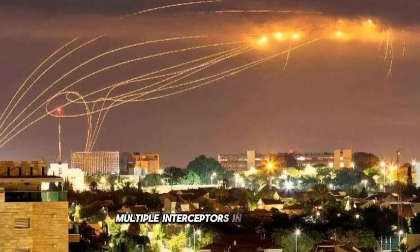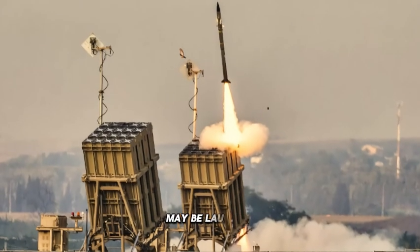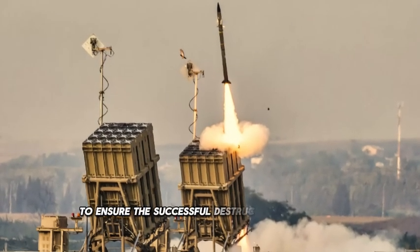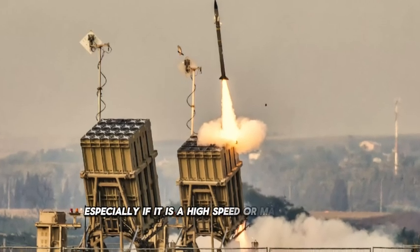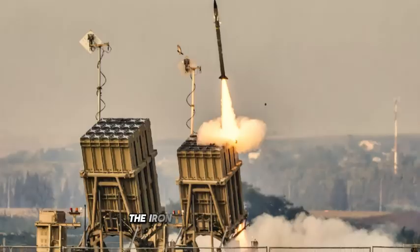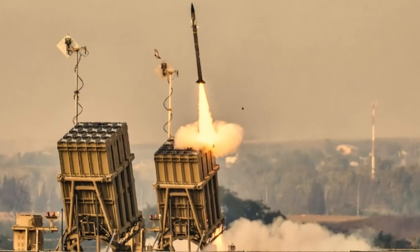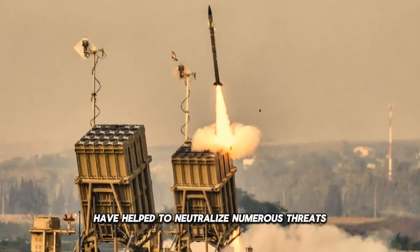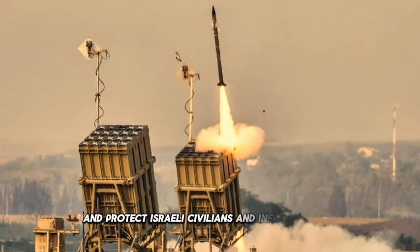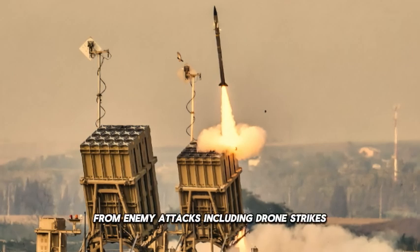Multiple Interceptors: In some cases, multiple interceptor missiles may be launched to ensure the successful destruction of a single threat, especially if it is a high-speed or maneuverable target. The Iron Dome's rapid response, precision interception capabilities, and robust coverage have helped to neutralize numerous threats and protect Israeli civilians and infrastructure from enemy attacks, including drone strikes launched by Iran and other hostile entities.